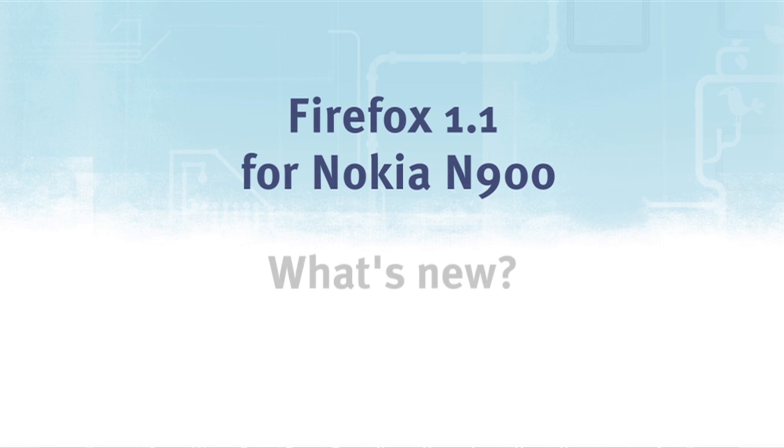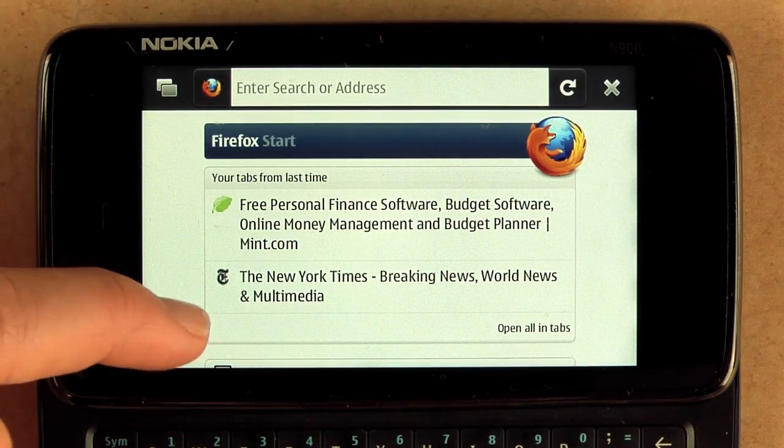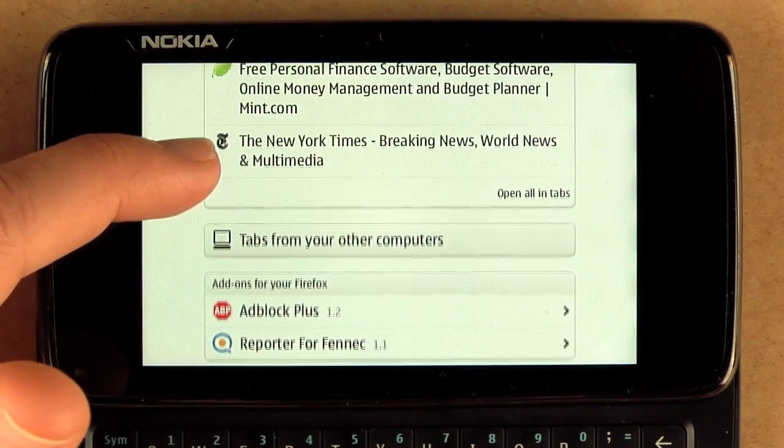One thing you'll notice right off the bat is the new start page. The start page acts like session restore on the desktop so you can pick up where you left off last time you were browsing. You can see here I have tabs from last time.